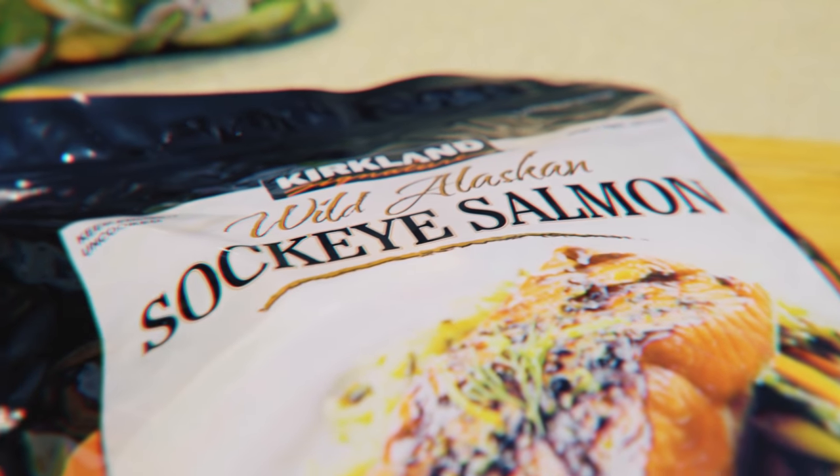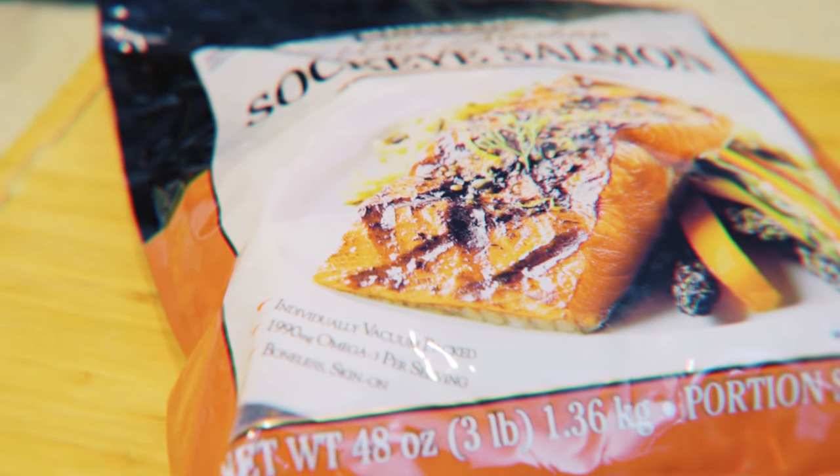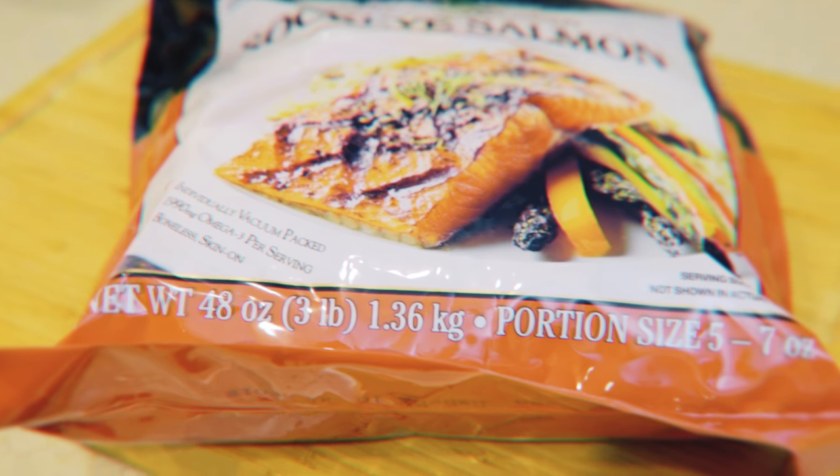The second frozen thing from Costco is the wild Alaskan sockeye salmon. Me and my husband really love fish — we're big seafood eaters and we absolutely adore salmon. It's a great way to get omega-3 fatty acids into your diet. It has a ton of protein, a ton of really healthy fats, and it's just one of those really great cuts that is so good for you.